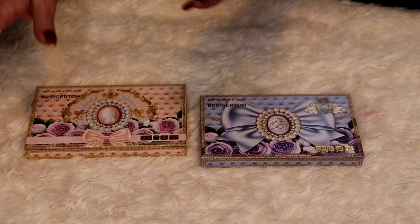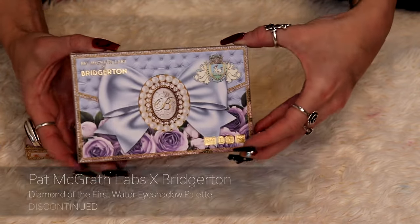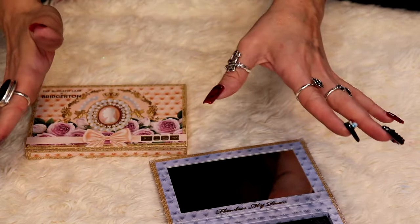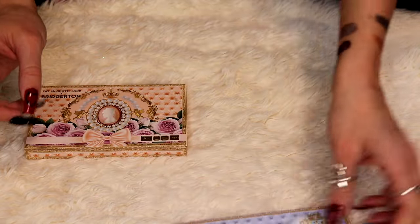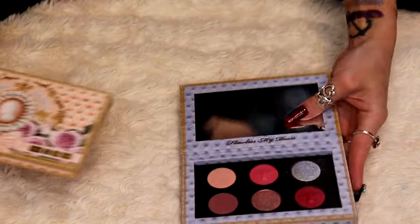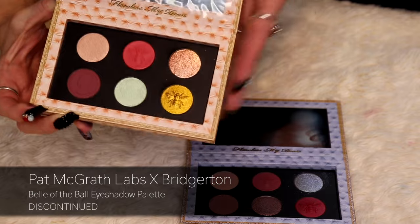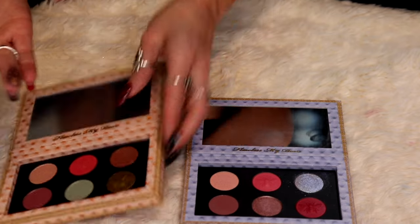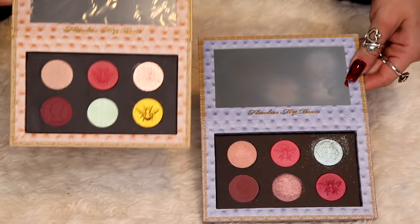These two palettes are from Bridgerton. This one is the first collaboration, Diamond of the First Water. I actually did a video on this whole collection because I was so excited when Pat McGrath collaborated with Bridgerton that I bought both collections the day they launched. But I definitely prefer the second one over this one. This is the second Bridgerton collaboration, Belle of the Ball — I did not do a first impressions on this palette but I like this one more. It just makes me think of spring, and the color story fits the theme better.